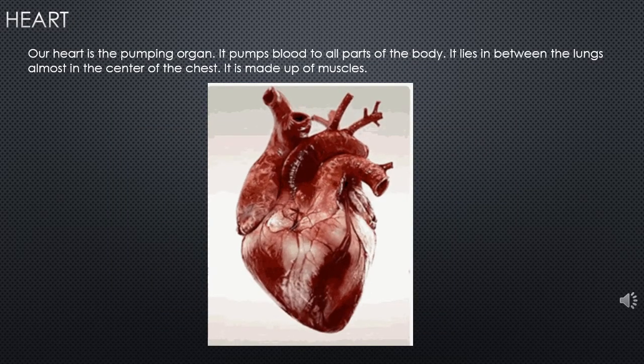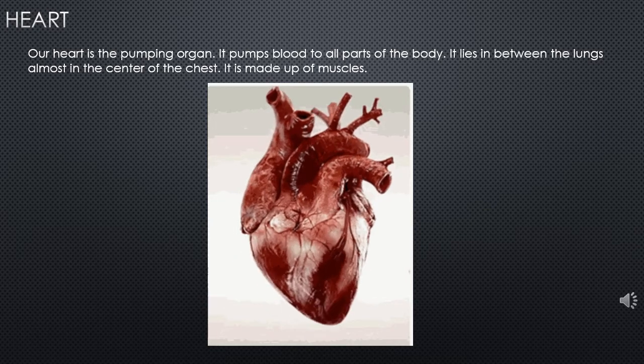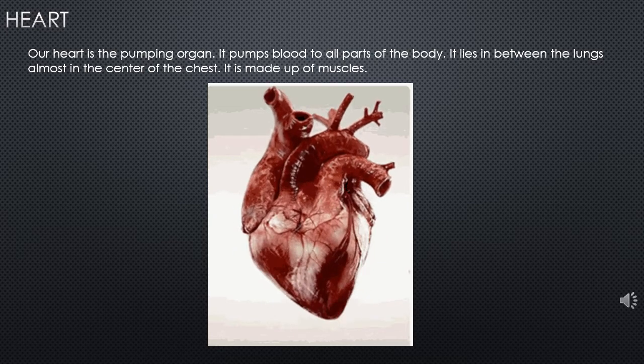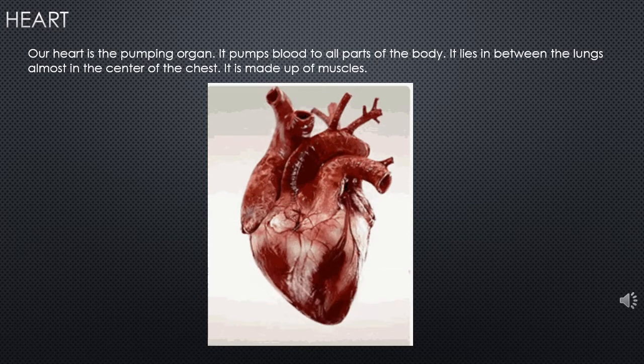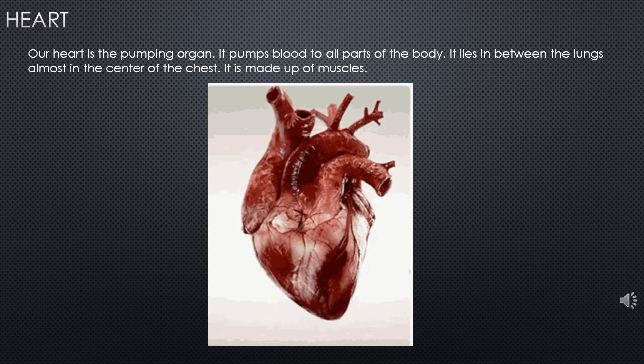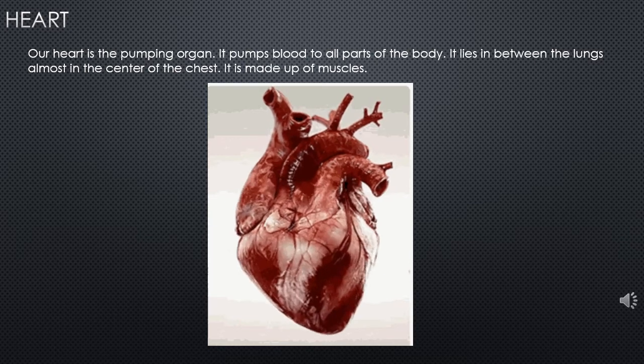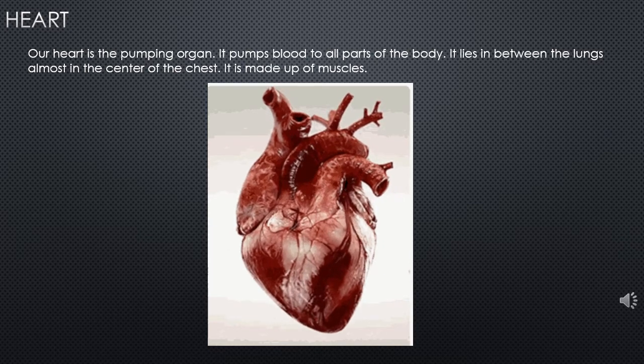Here is the heart. Heart is a pumping organ. It pumps blood to all parts of the body. It lies in between the lungs, almost in the center of the chest, and it is made up of muscles.